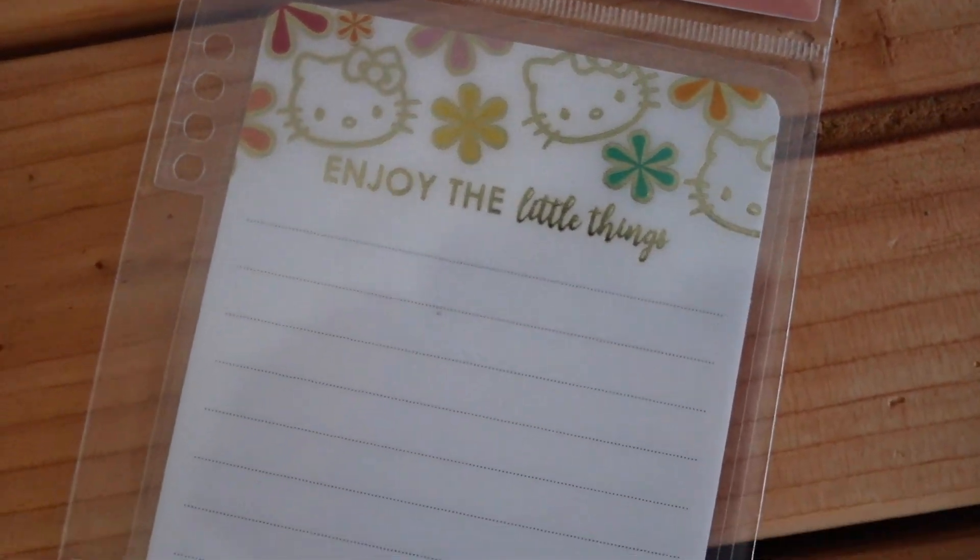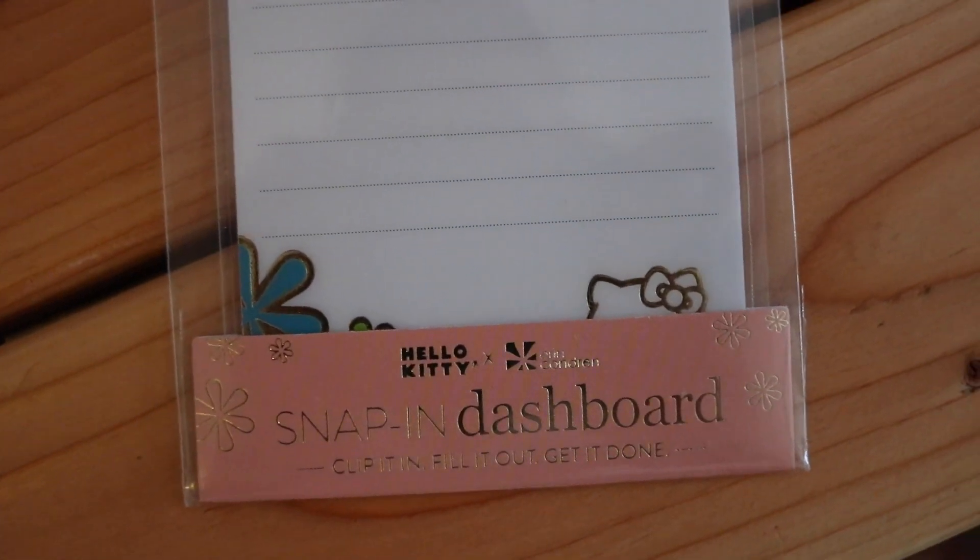The other snap-in item I have is the snap-in dashboard. I love using the dashboards in my life planner — they're a great way to mark your page, and because they're wet erase, you can write on them, take notes, plan out menus, write down grocery lists, things like that. This dashboard on the front says 'enjoy the little things' with Hello Kitty's face and gold detailing. On the back, it goes Monday through Sunday, so you could write down your menu or plan your outfits for the week. I absolutely love these — super, super handy.